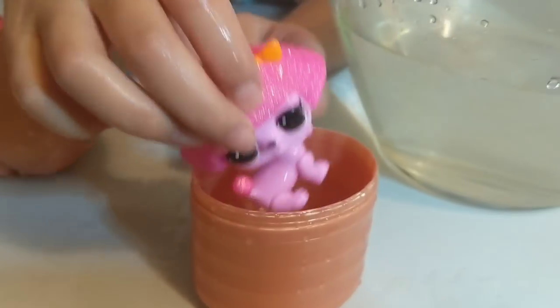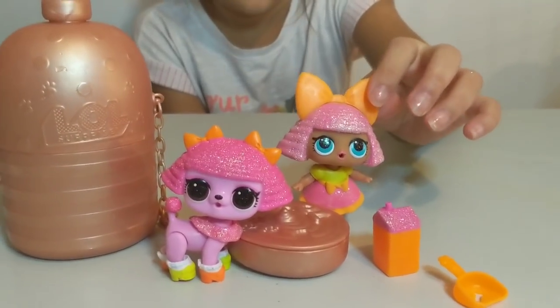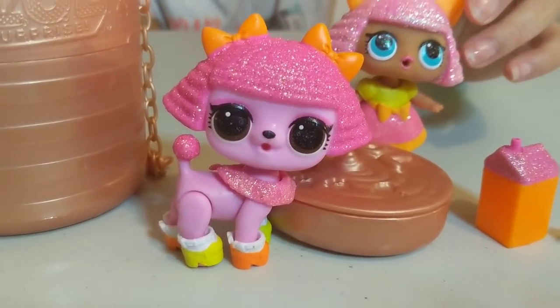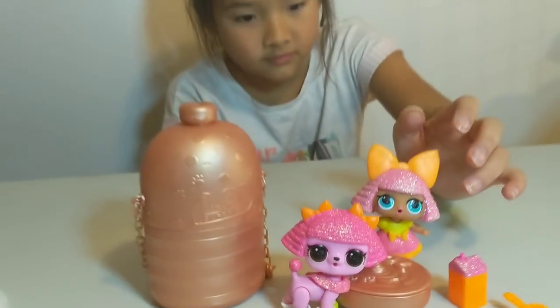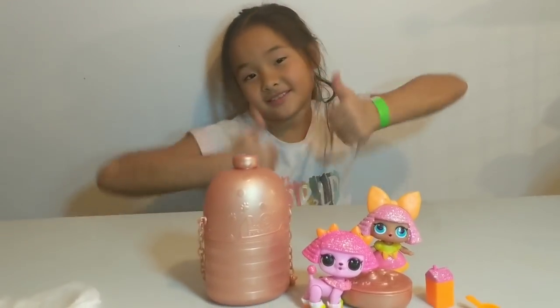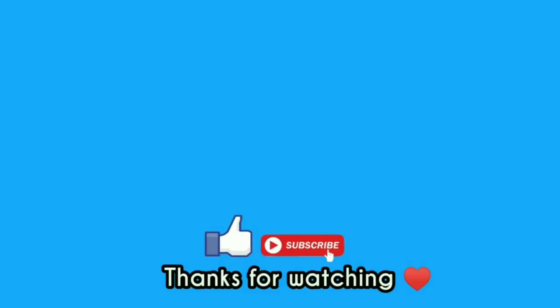All right, let's get her shoes on. So there is the Glitter Queen family! We couldn't find our little sister, but we did find our big sister Glitter Queen and our brand new Glitter Poodle. She is super, super cute and we are so in love with her! Thank you so much for having fun with us today. If you'd love to see us open more fuzzy pets, make sure you hit that subscribe button and the like button. We'll see you in our next video — bye!